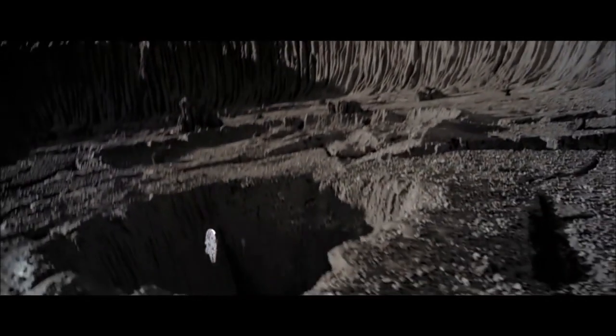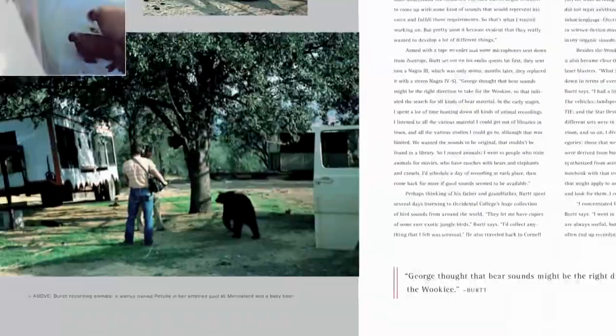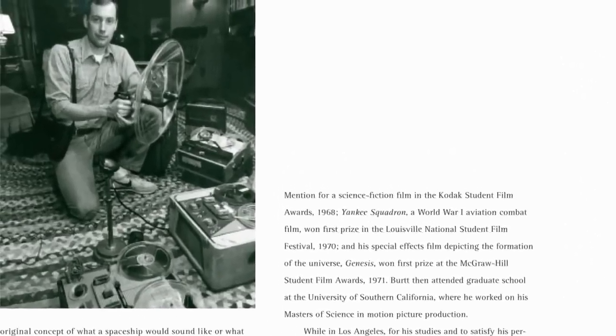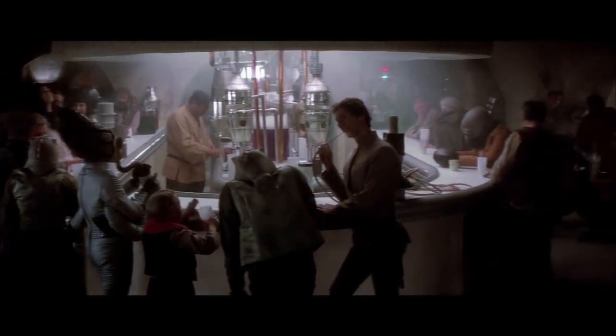My style of sound design has always involved going out in the world around us and recording real sounds — motors, animal sounds, sounds from a factory — because an audience can recognize the authenticity of those sounds. So sound effects become very important in coloring an imaginary universe.